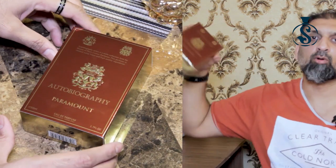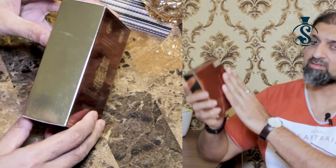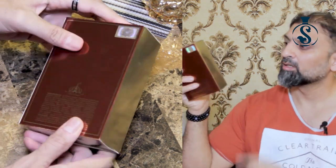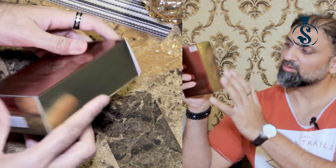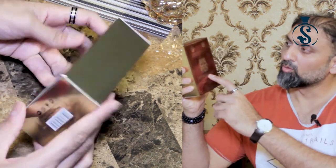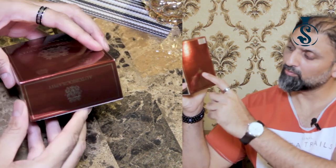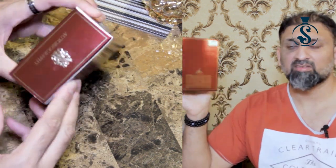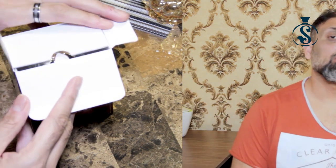Let's get back to Autobiography Paramount and look at the presentation. It comes in a simple paper box with good chrome-finish printing. On the sides there are embossed lines that give you a groove feel. You'll see the Autobiography series logo, the name of the perfume, and the Paris Corner logo. The back is a very simple presentation with nothing special.